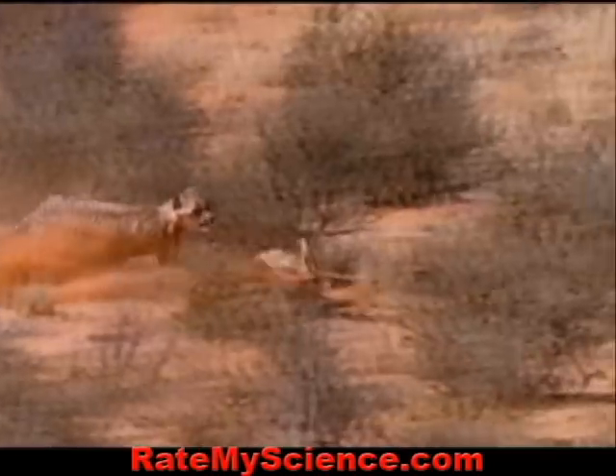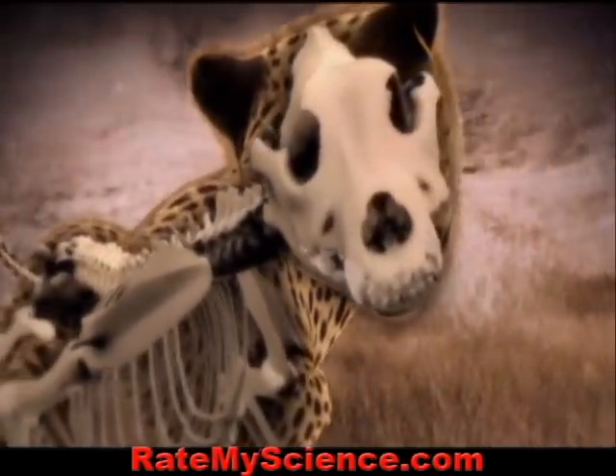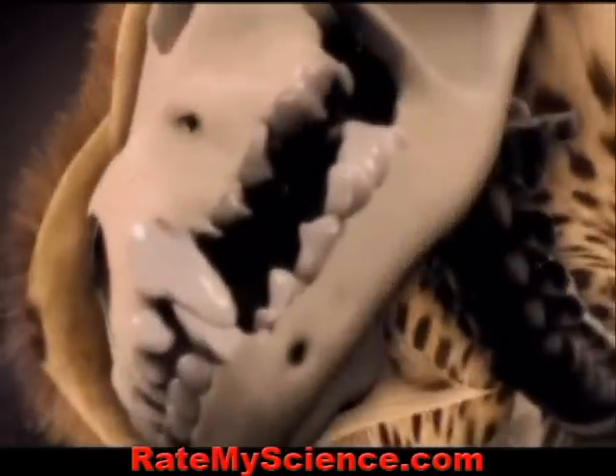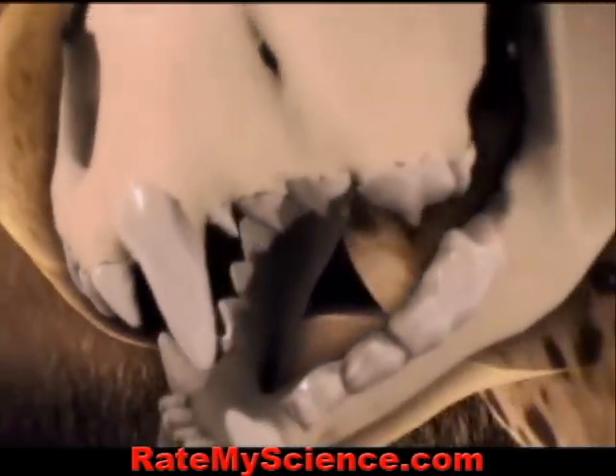And when it knocks it down, it lunges for the throat with its short jaw and small blunt canines, grasping the windpipe and dispatching it by suffocation.